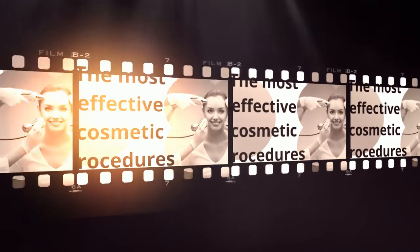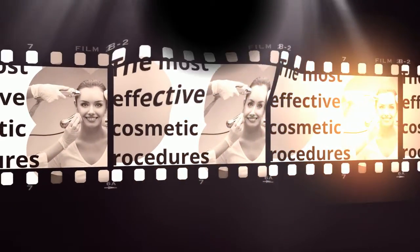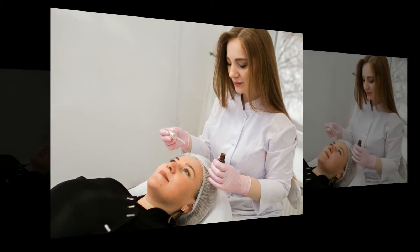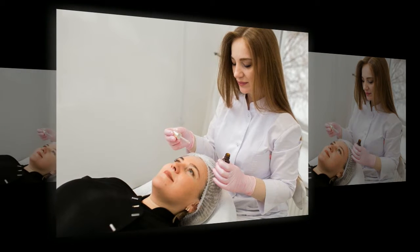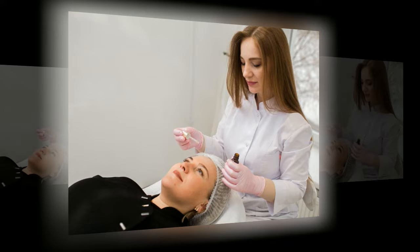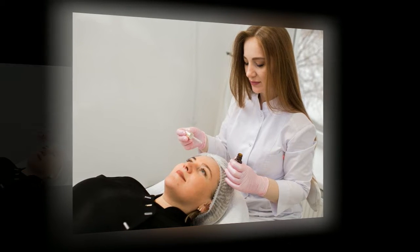Current trends and best cosmetic procedures in 2022-2023. Fashion sets the rules not only in the field of wardrobe selection, hairstyles, accessories, or cosmetics. Its influence extends to all aesthetic areas, including the professional maintenance of youth and beauty of the face, body, and hair.